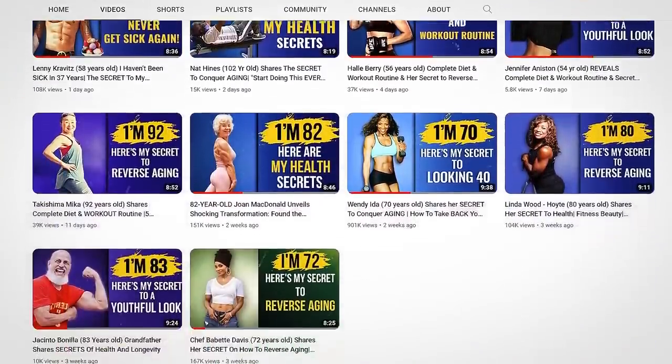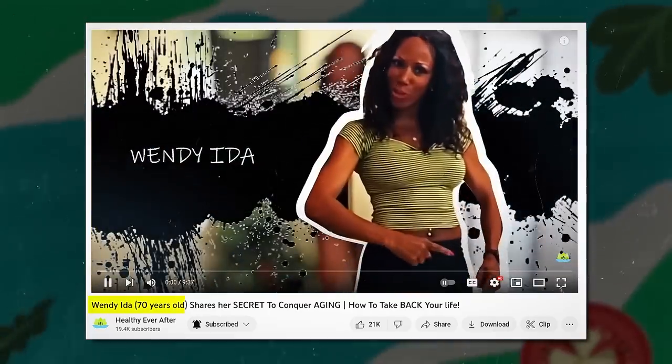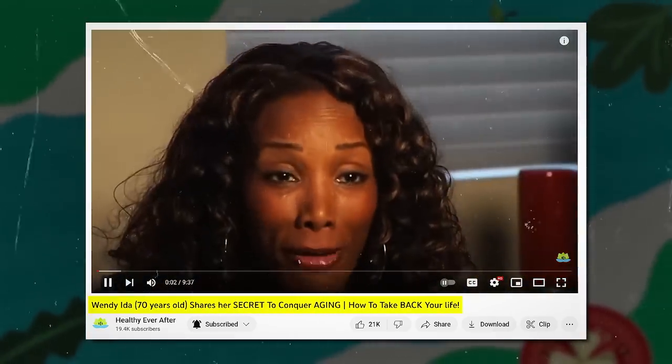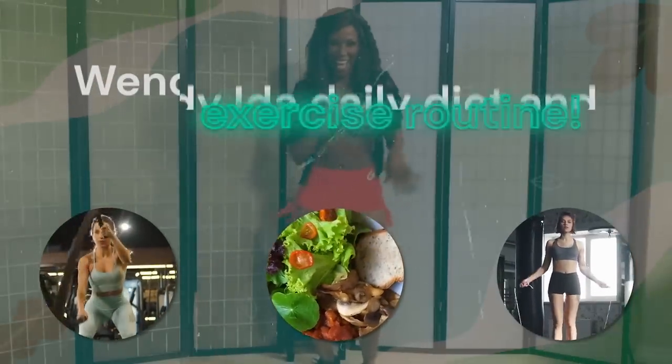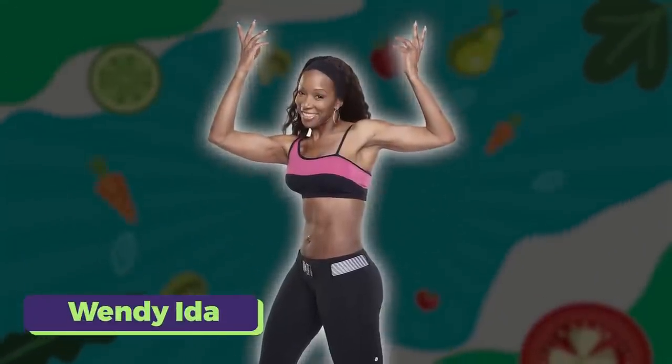In our previous video, we introduced you to the world-renowned and international fitness trainer Wendy Ida. Check out that video on our channel. Today, we will delve into her daily diet and exercise routine. Let's dive into the day in the life of Wendy Ida.